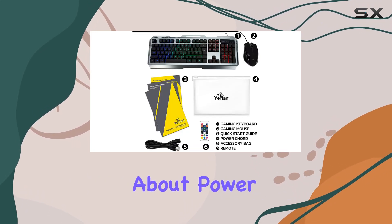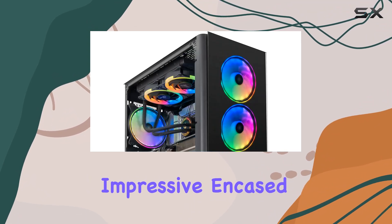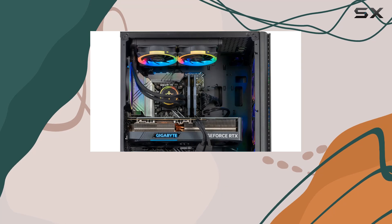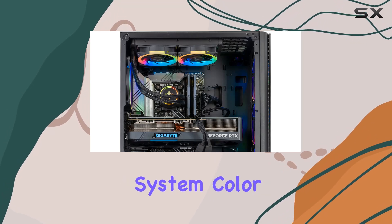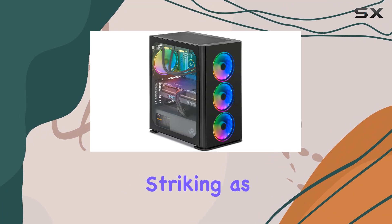But it's not just about power — the design and connectivity of the Yanyari 2 are equally impressive. Encased in the sleek Yanyari gaming computer case and adorned with 6 RGB system color adjustable ring fans, this PC is as visually striking as it is powerful.